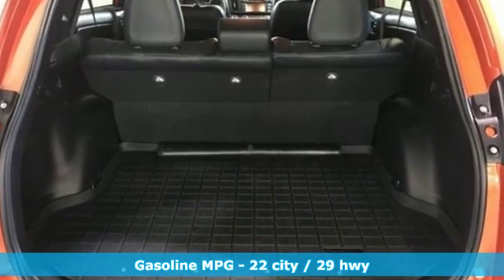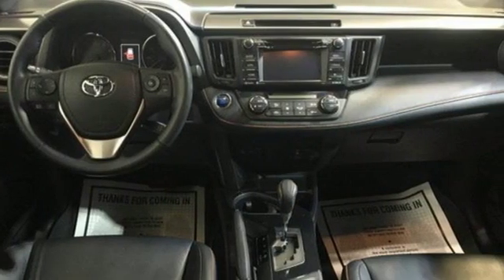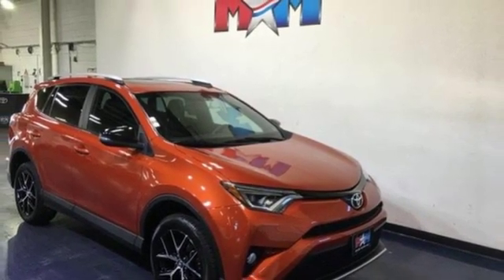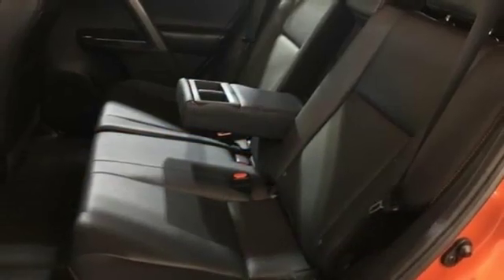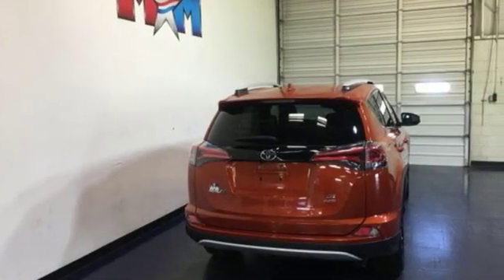Smart device navigation, doors and push-button start proximity key, dual-zone climate control, wireless phone connectivity, front heated sports seats, inline 4-cylinder engine, express open and closed sliding and tilting sunroof, sports suspension, and power heated mirrors.